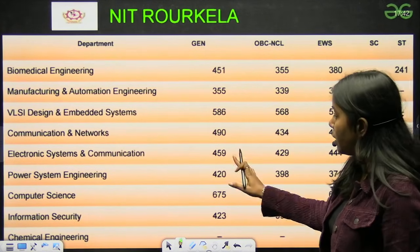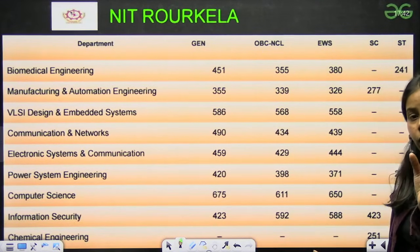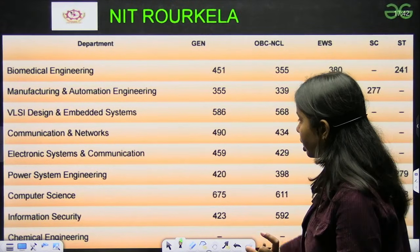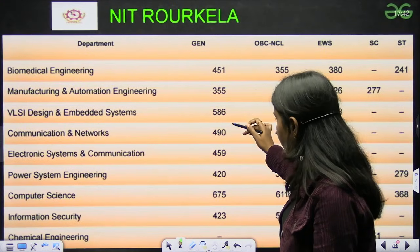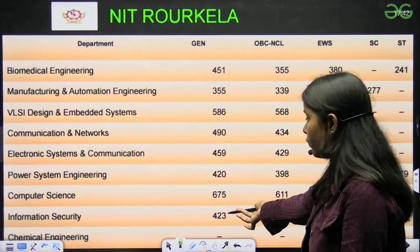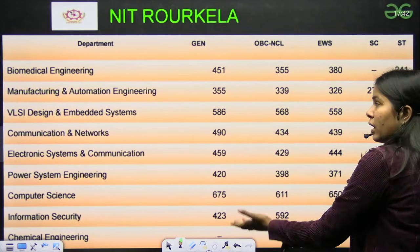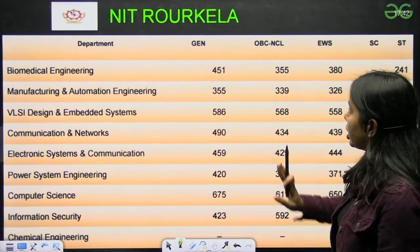Next we have NIT Rourkela. For Computer Science you have to aim for a bit higher score — it is 675. For all other branches it goes 451, 355. Chemical Engineering data is not available. Information Security has a lesser score — some CS students go for that.